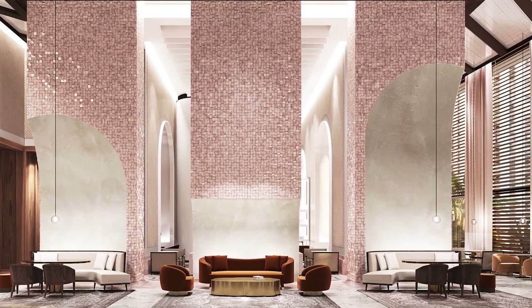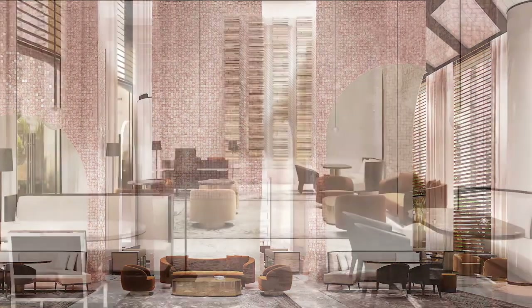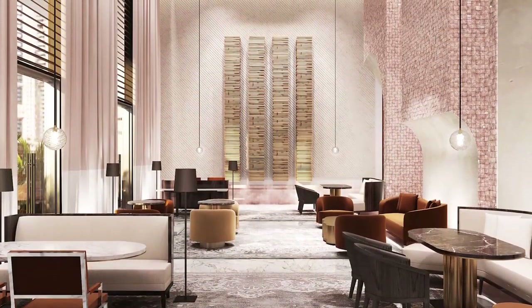Here, the valet and doorman welcome you home, through into a glazed lobby area, which is officially where the Gilles and Boissier design journey begins. Moving up the building, a secondary lobby on Level 2 allows direct access to the hotel floor and the retail and restaurant village.